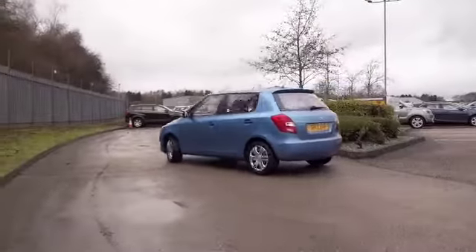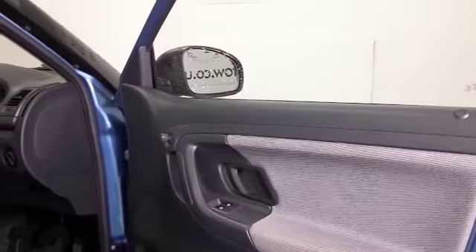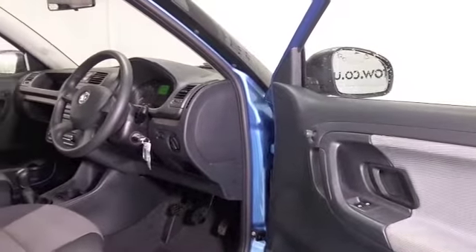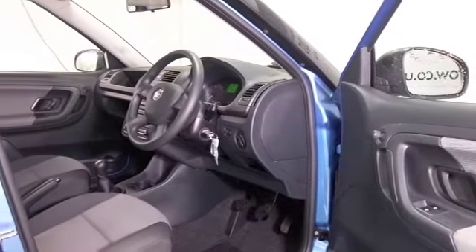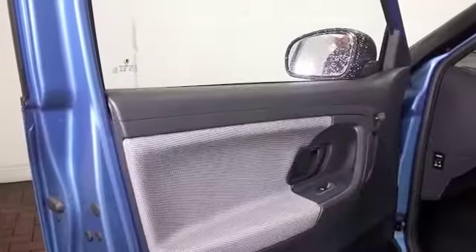You've got five doors, so it's easy to get in and out of, and a very comfortable cloth interior. Power assisted steering, remote locking, electric windows — so the right ingredients are there, and the 1.2 petrol...